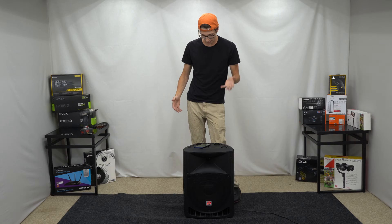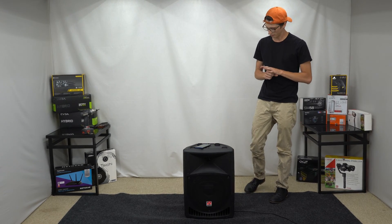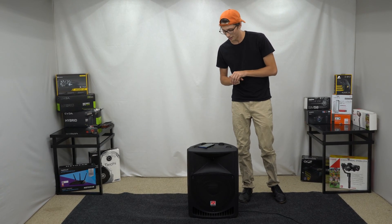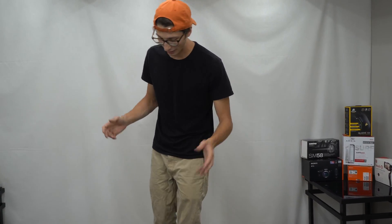It has a claimed output of 200 watts RMS, 400 watts peak, and 800 watts peak. They're doing this whole thing — 200 watts RMS, 400 watts program, 800 watts peak. I'm just going to say it's probably 250 watts RMS and maybe 600 peak, if that.